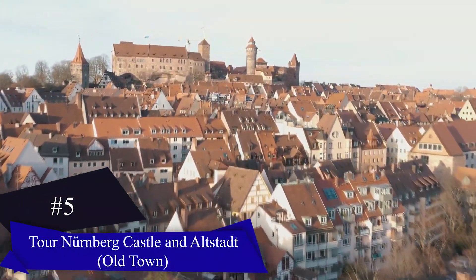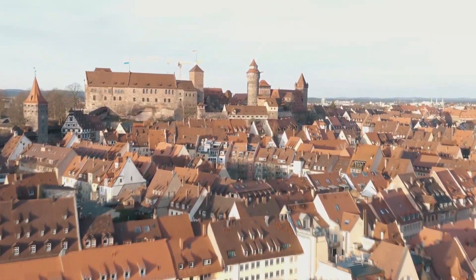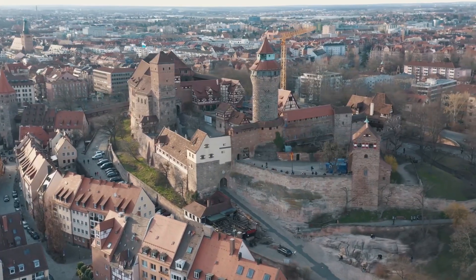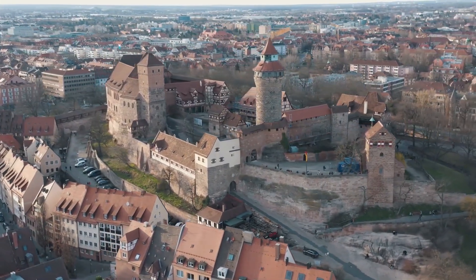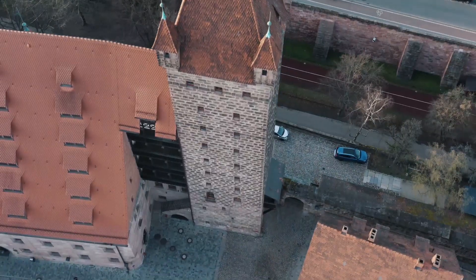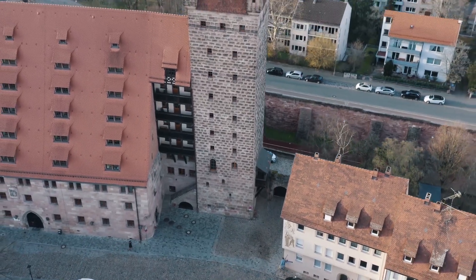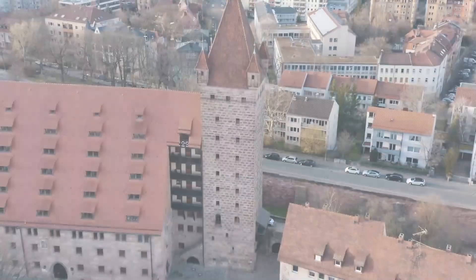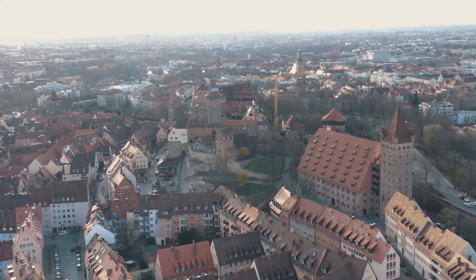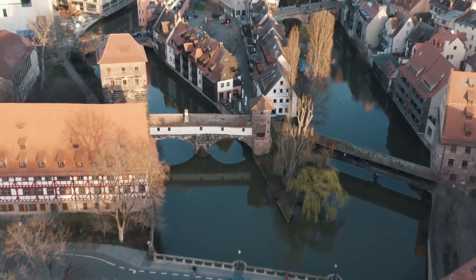Nuremberg Castle and Altstadt: Nuremberg's historic Altstadt, though damaged in World War II, has been meticulously restored. Enclosed by centuries-old walls, it features the iconic Nuremberg Castle, a medieval fortress towering at 351 meters. The castle complex houses notable structures such as the imperial stables, pentagonal tower, Kaiserburg chapel, wellhouse, and Sinwellturm, offering panoramic views.